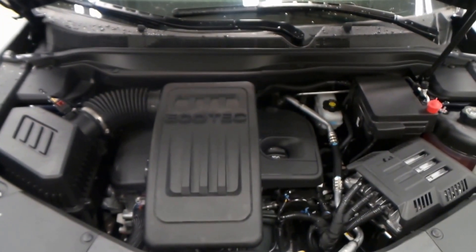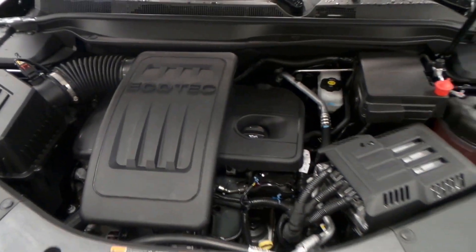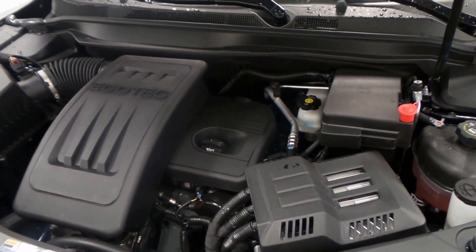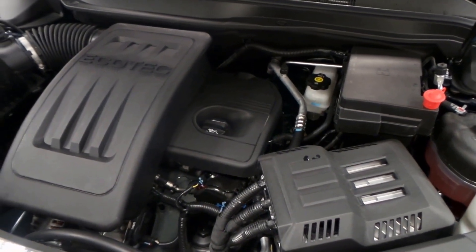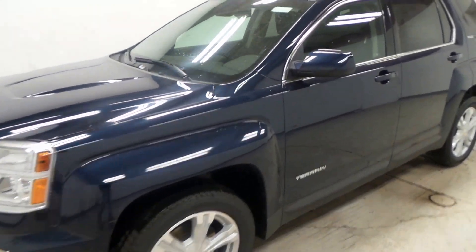There's the 2.4 liter Echotech four-cylinder engine, very powerful 180 horsepower, great on gas as well. Just an all-around wonderful engine right here, perfect for the size of the vehicle too. There you have it folks, the 2017 GMC Terrain SLE.